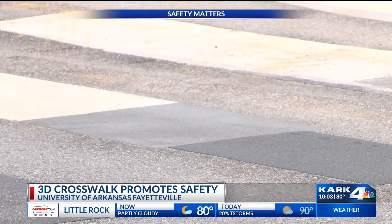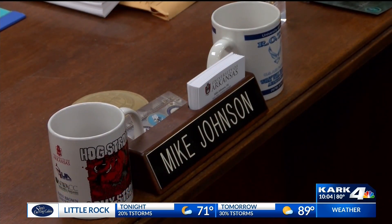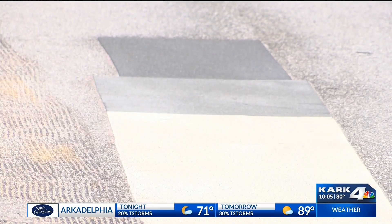This crosswalk on the U of A campus doesn't look like the rest. Mike Johnson, the university's associate vice chancellor for facilities, says the new 3-D crosswalk will serve an important purpose. If you're sort of looking around, it catches your eye and drives your eye right to the crosswalk, which is where you want the driver's eyes.